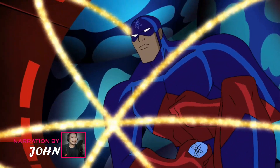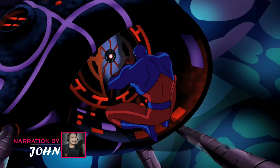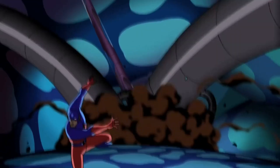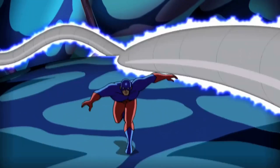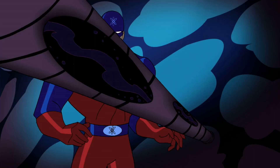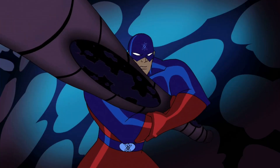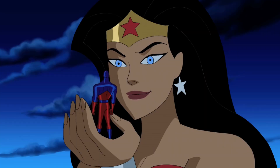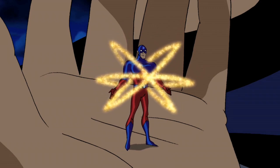Welcome to a fantastic adventure into the world of DC Comics, fellow comic fans and curious minds. Today we're looking into a particular aspect concerning one of the DC Universe's most exciting characters, the Atom. We're explicitly highlighting the iconic Atom Ray Palmer's size-changing skills.